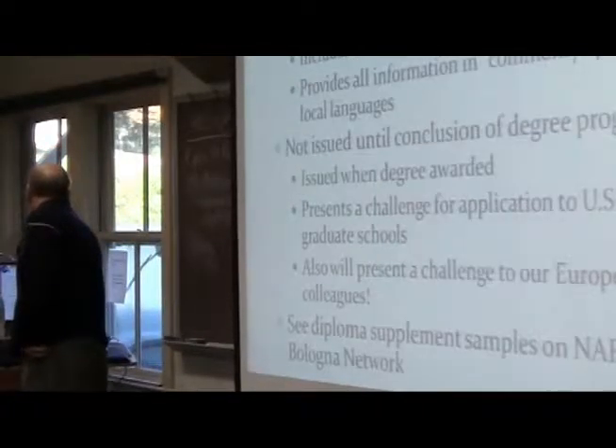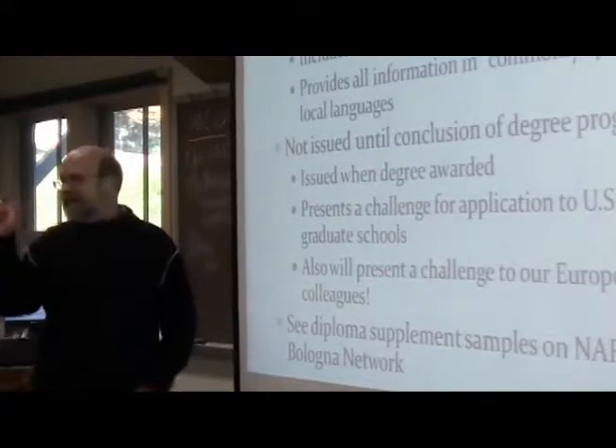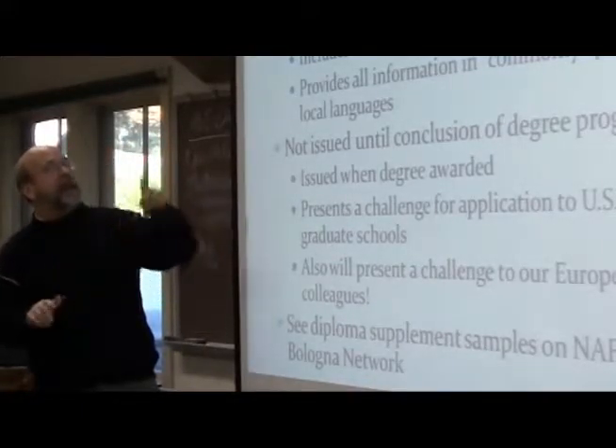Let's move on to the next aspect, which is the Diploma Supplement. This is not a transcript — it's an addition to the diploma, an addendum to the degree.